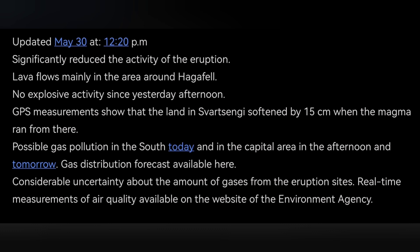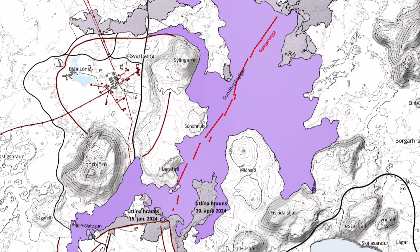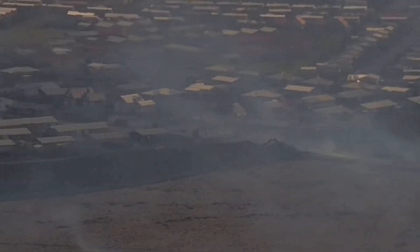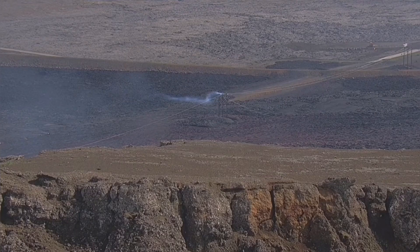The newest map shows the extent of this eruption — it reached this time to the west side, and our defenses around the town of Grindavik held back the lava very well. The sections of the rift are visible in the newest map, and as I mentioned in an earlier video, it was not a straight line. The town of Grindavik is safe; gas pollution still exists and may drift today toward the west side.